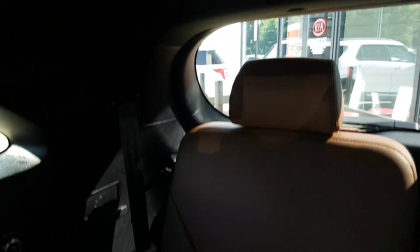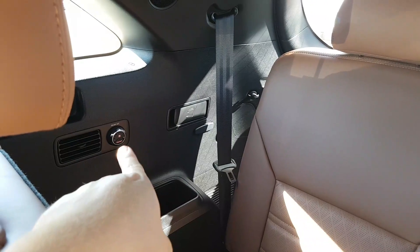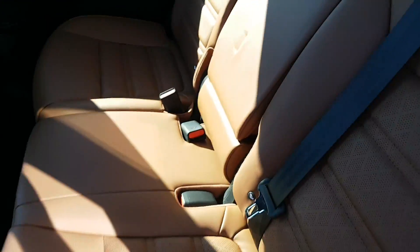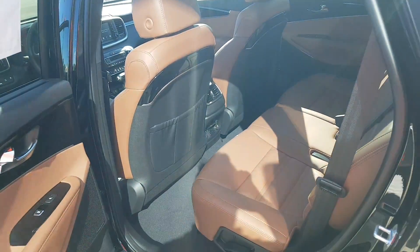Now I got the third row — nice and clean, beautiful tan. What I love about it is you can control the AC from back here. You pull on that lever back there and these seats right here — boom, they fall forward flat. Heated seats in the back — that's a luxury. First it used to be heated seats in the front, cool seats in the front. Now we got heated seats in the back.